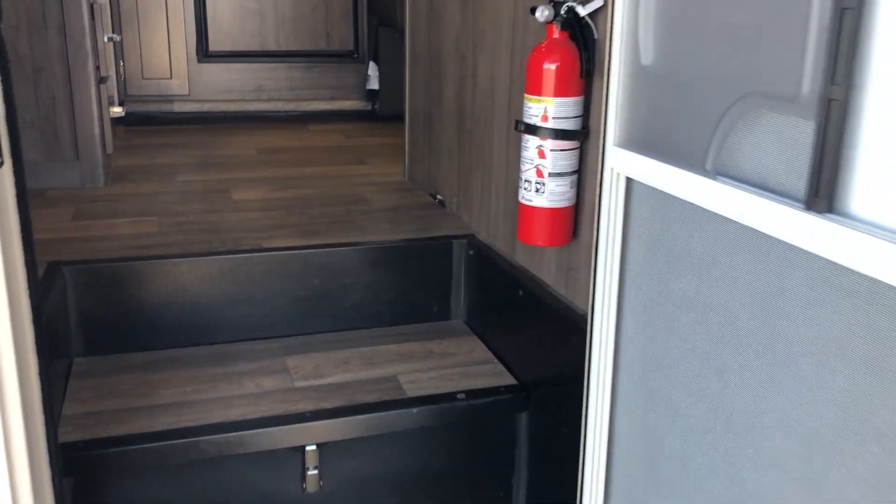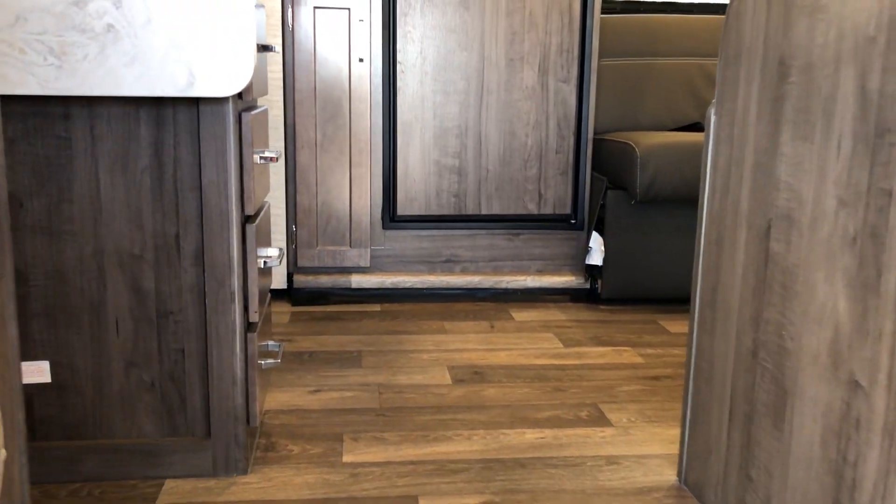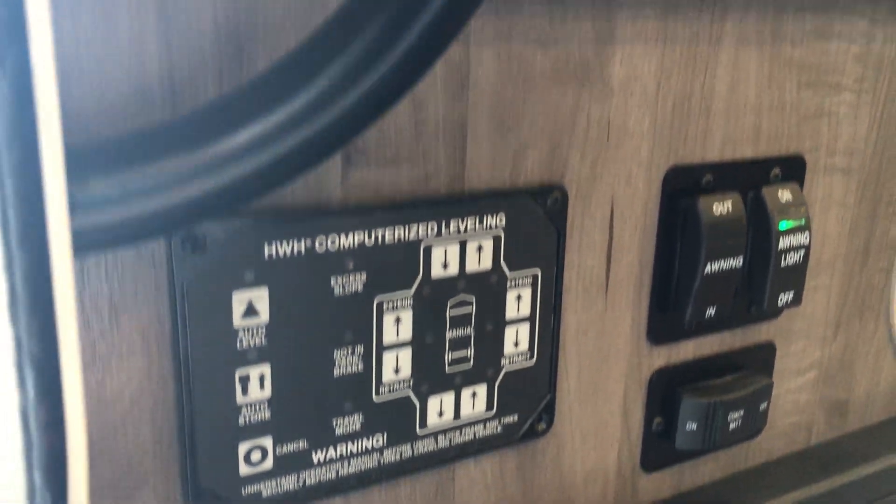As you can see coming in, my favorite — no carpet — makes it real easy to keep clean. All the controls for the leveling system are right here because it has an automatic leveler, so you can level it easily.